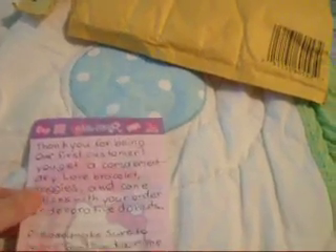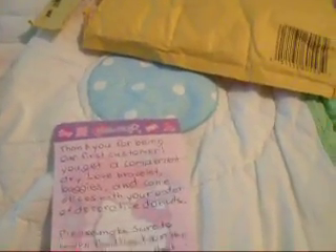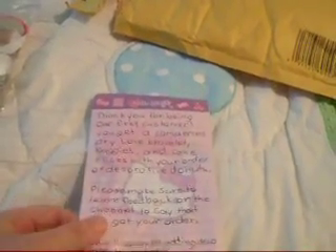It says, 'Thank you for being our first customer. You get a complimentary love bracelet, baggies, and cane slices with your order of decorative donuts. Please make sure to leave feedback on the channel to say that you got your order. We will soon be adding deco tape to orders.' How cool!